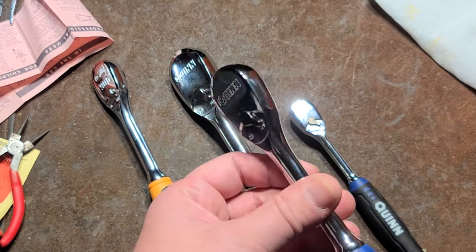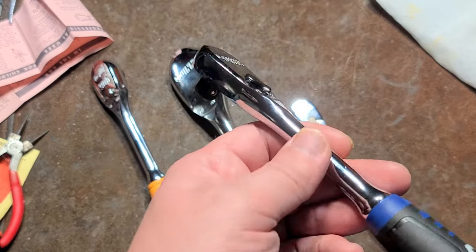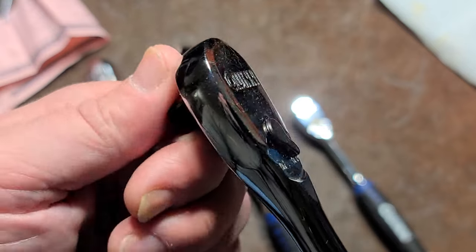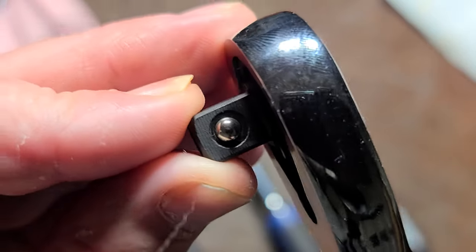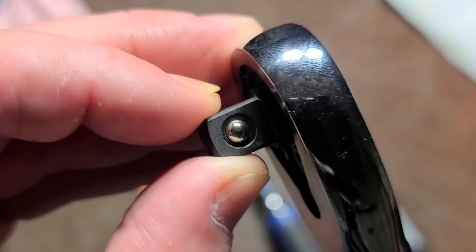I've noticed with a lot of the Icons, and people have commented, that the Icons have quite a bit of back drag. On these Gear Wrenches the back drag is just a little bit less — maybe the anvils aren't quite as tight. There is a bit of loosiness, which is a characteristic of Gear Wrench ratchets.